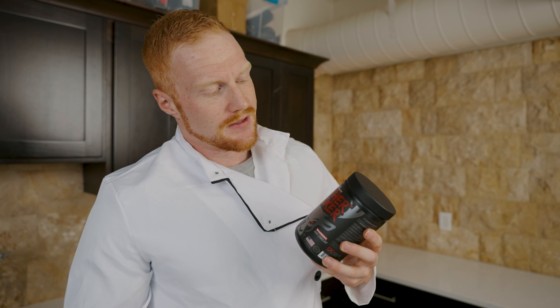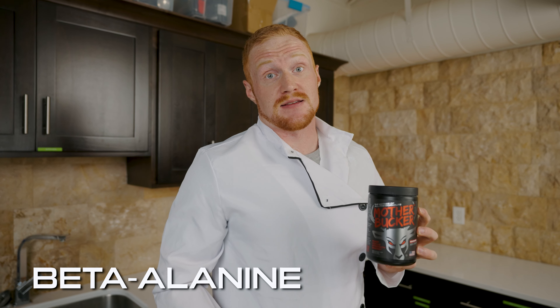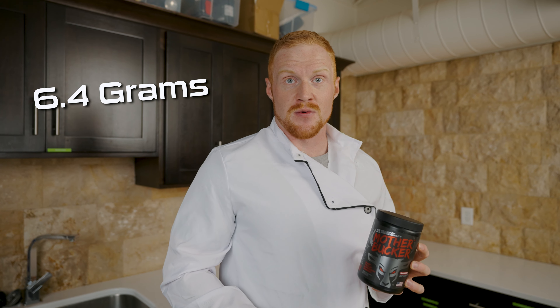To even add more spice to it — you know that tingling sensation you get from beta alanine? Well, we've made it even more intense. With 6.4 grams inside, it'll increase your athletic performance and endurance like you have yet to experience.